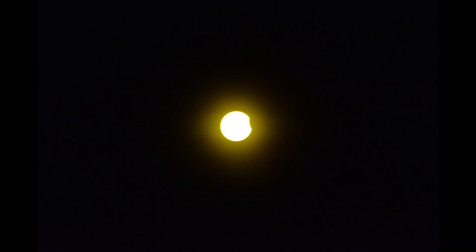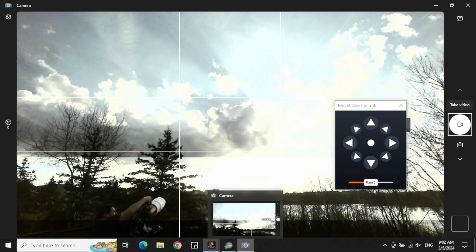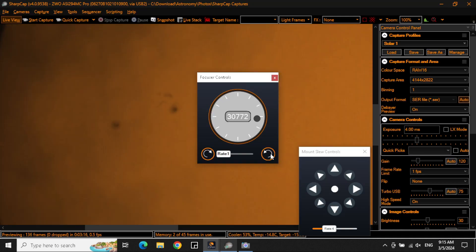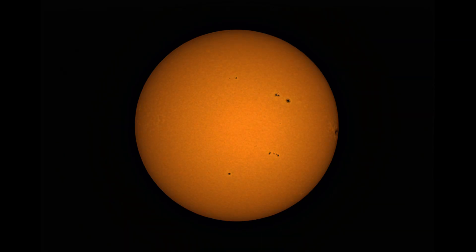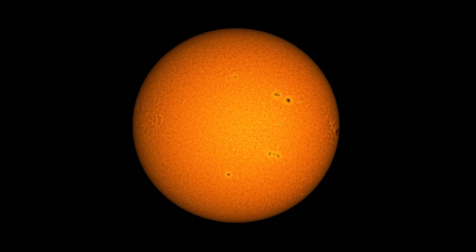We've got an eclipse coming up in North America on April 8th. And if you're going to be in a location where you'll be able to experience it, now's a good time to test out your solar imaging and your equipment and your approach. Personally, I'm going to be within the path of totality and I plan to make the most of it. I'm still tweaking my procedure — I'm not quite there yet, but I hope to be within the next few weeks.